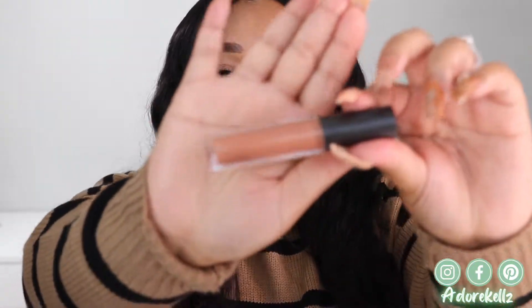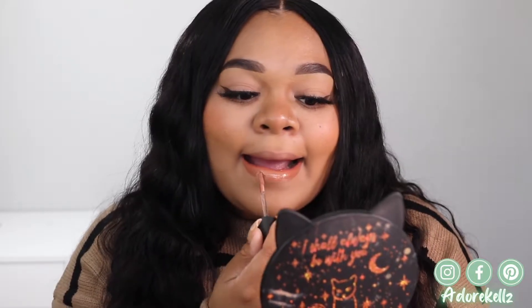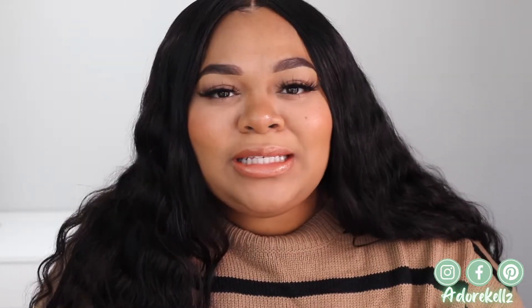The first shade I'm trying today is called Beau — I hope I'm pronouncing that right. Looking into the glass bottle I do see some shimmers, so I'm thinking I'm going to get some kind of glittery payoff when it comes to this color. Let's go ahead and try it out and see for ourselves.